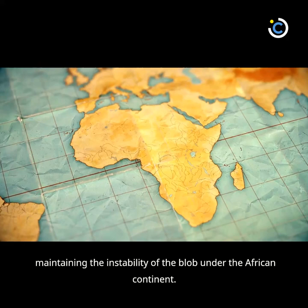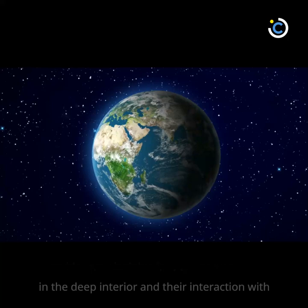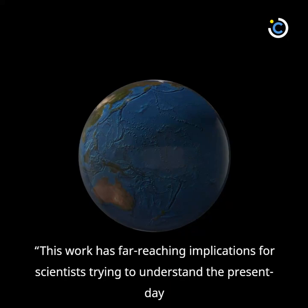Our combination of the analysis of seismic results and the geodynamic modeling provides new insights into the nature of the Earth's largest structures in the deep interior and their interaction with the surrounding mantle, Yuan said. This work has far-reaching implications for scientists trying to understand the present-day status and the evolution of the deep mantle structure, and the nature of mantle convection.